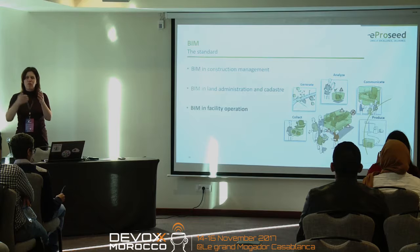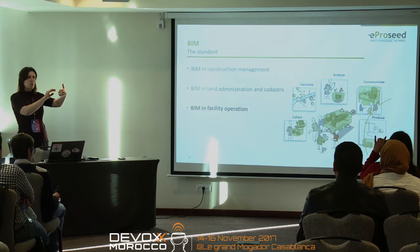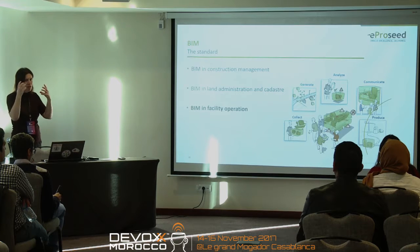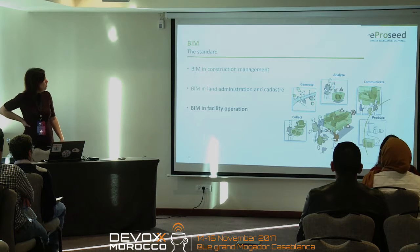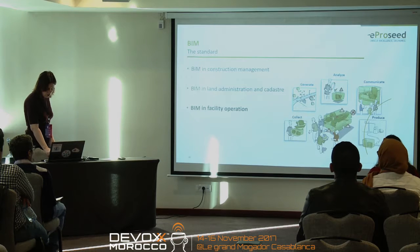The process BIM tries to accomplish includes first generating and getting the data in from the start, analyzing and seeing what it looks like, but also being able to communicate about it and make predictions — for example, knowing that if you need to get to an air conditioning and there's an electricity wire and a hard wall in the way, you know what type of equipment to bring. It's very important to get all that information together and communicate about it. And of course you want to be able to collect and produce the data as you build.